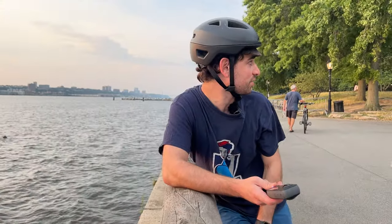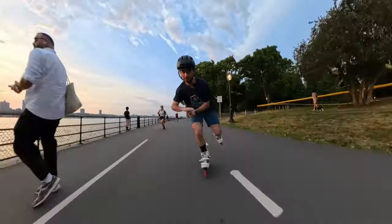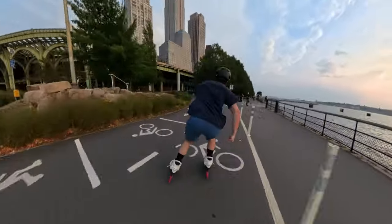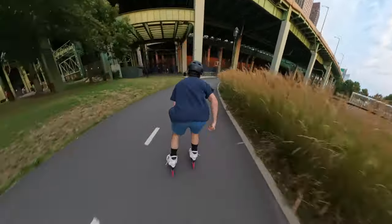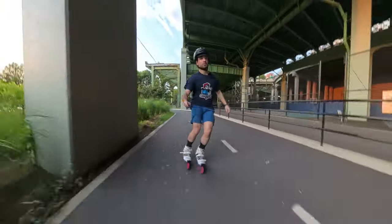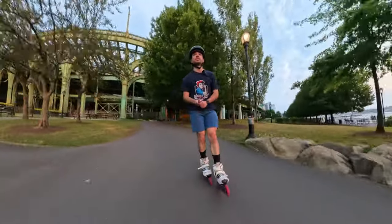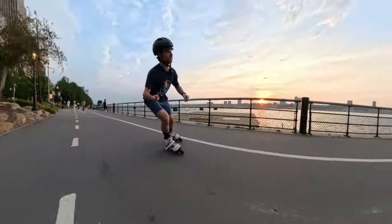I'm going to show you how I get really stable clips without doing anything at all, because this camera does it all for you. It's just stable as can be. You can get very creative with it.